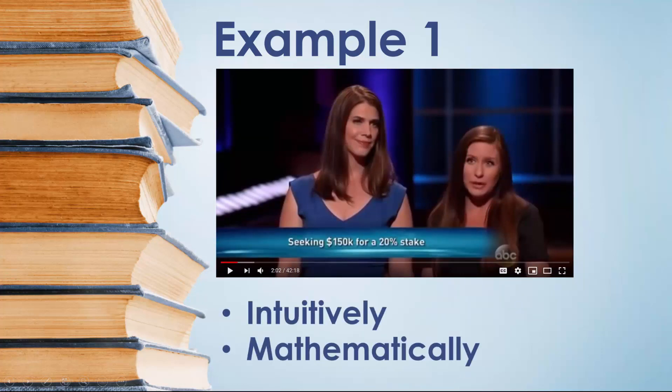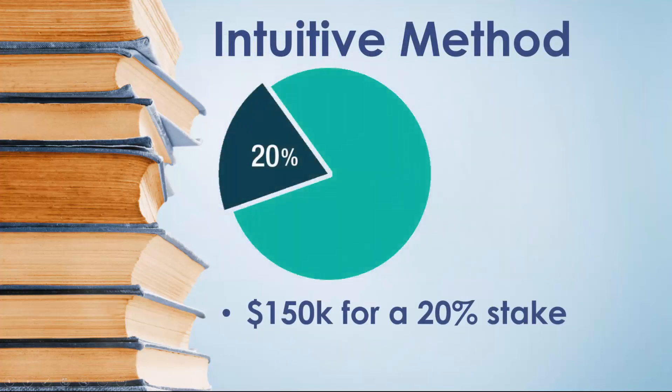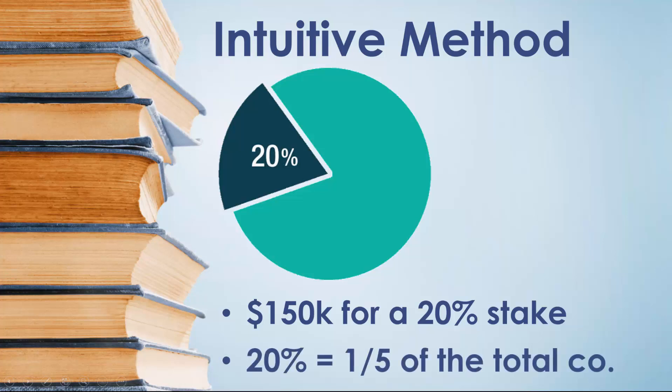First, let's look at the intuitive method. If they're willing to give up 20% of their company for $150,000, how much is the entire company worth? In other words, how much do they value the company at? Many of you can see intuitively that 20% is one-fifth of the total company. So if one-fifth of the company is worth $150,000, then the entire company must be valued at 5 times $150,000, which is $750,000.